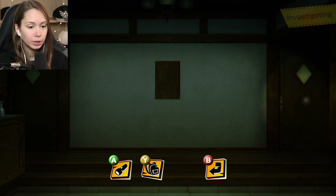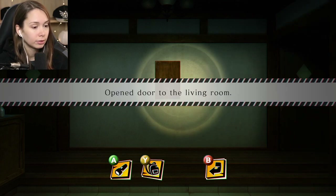There are two doors - we can go left or right, and I always go left. Living room.